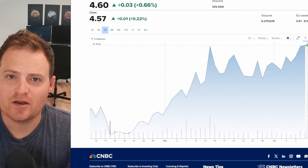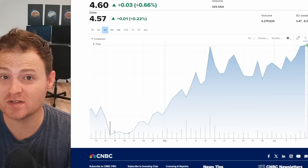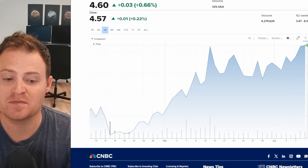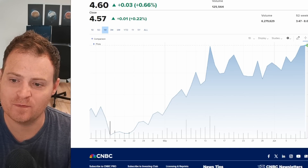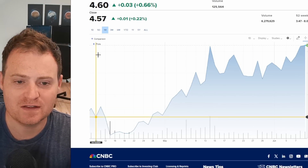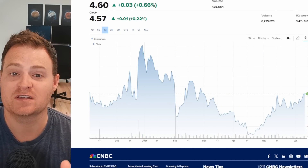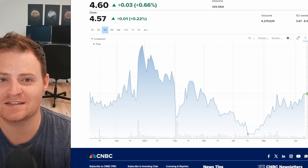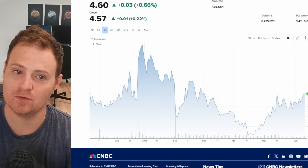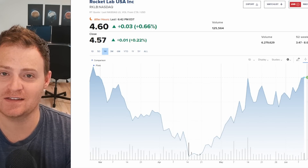Starting off with the stock price — if you haven't been paying close attention, it's actually been a very strong run for Rocket Lab over the past month or two, going from the $3.50-ish range all the way up to $4.50. That's a very solid run in a short period of time. If you zoom out further it looks less impressive, as we were all the way up in the high fives back in early 2024, but heading in the right direction. Hopefully if you were looking to add shares, you were able to load up in the low threes.